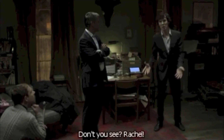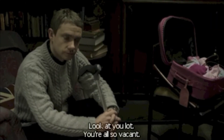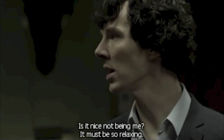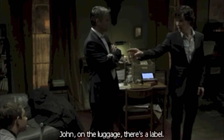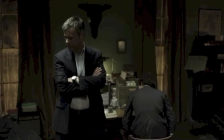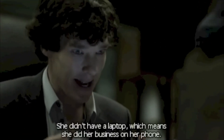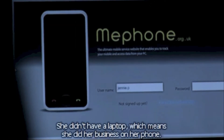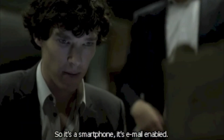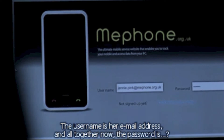Rachel! Did you see? Rachel! Look at you lot. You're all so vacant. Is it nice not being me? It must be so relaxing. Rachel is not a name. Then what is it? John, on the luggage there's a label. Email address. Jenny.pink at mephone.org.uk. Oh, I've been too slow. She didn't have a laptop, which means she did her business on her phone. So it's a smartphone, it's email enabled. So there was a website for her account. The username is her email address. And all together now, the password is... Rachel.